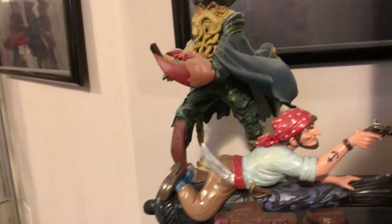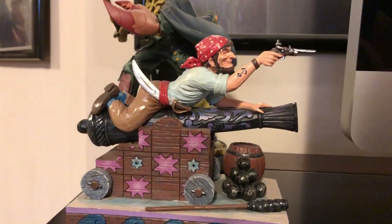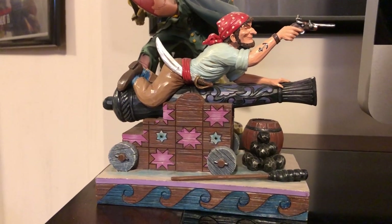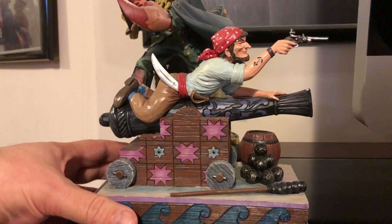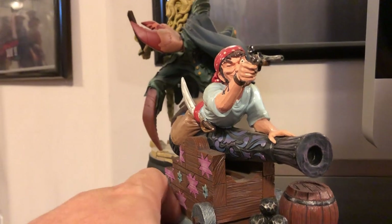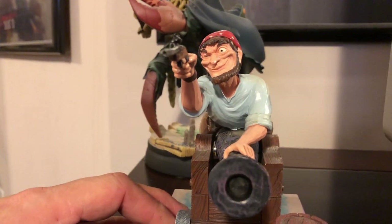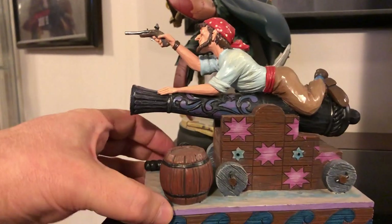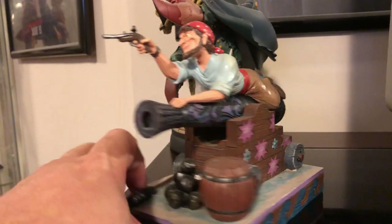This is a Jim Shore piece. Jim Shore is a well-known sculptor - he did a lot of the Precious Moments line and a lot of Disney stuff, but he's done some Pirates of the Caribbean. This depicts the Pirate on the Cannon on the Pirates of the Caribbean attraction ride at Disney World. Jim Shore has a unique style and unique color - very well done.